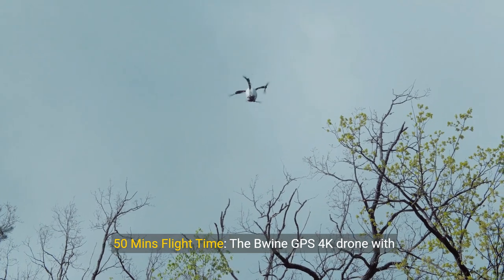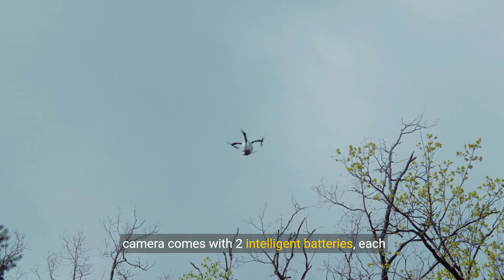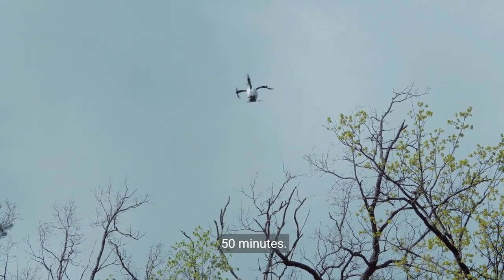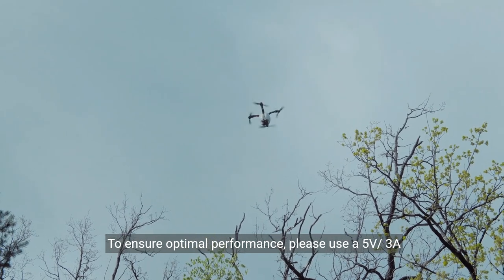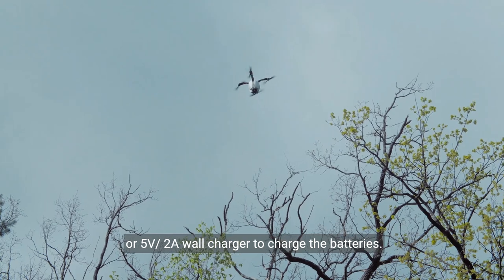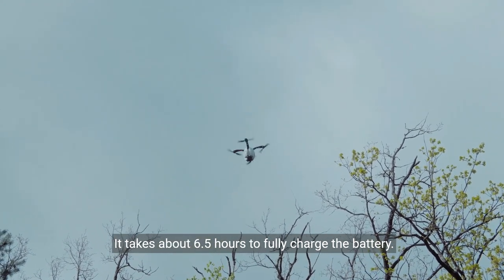50 minutes flight time: The Bwine GPS 4K drone comes with two intelligent batteries, each providing 25 minutes of flight time for a total of 50 minutes. To ensure optimal performance, please use a 5V 3A or 5V 2A wall charger to charge the batteries. It takes about 6.5 hours to fully charge the battery.